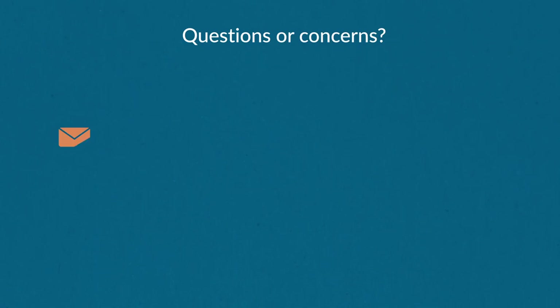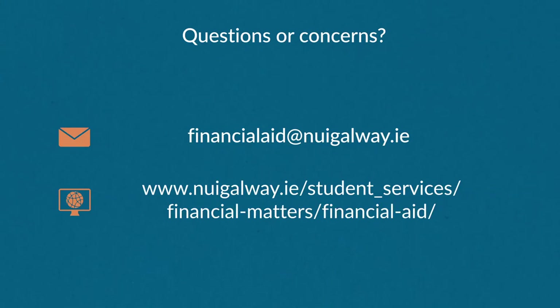Please don't hesitate to contact us with any questions or problems you may have. We are here to help and we hope you have a successful academic year here at NUI Galway.